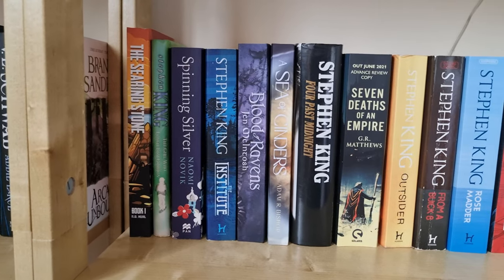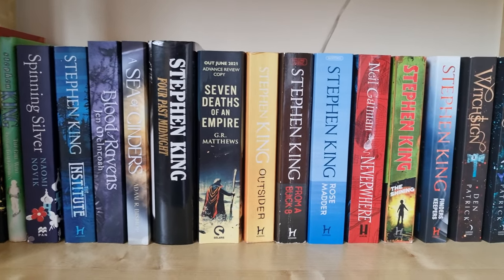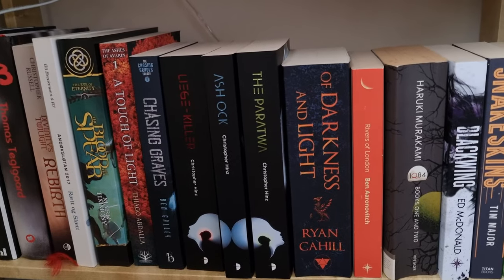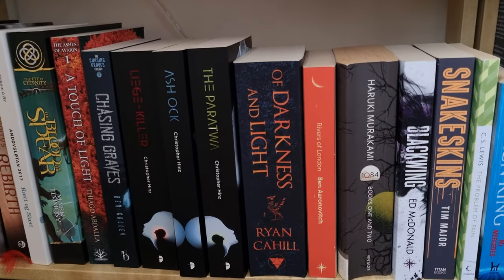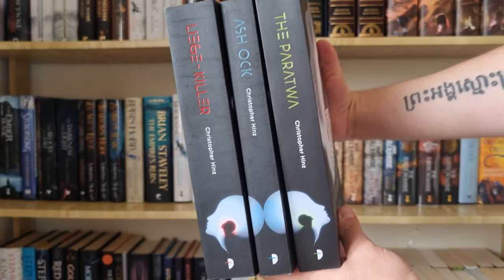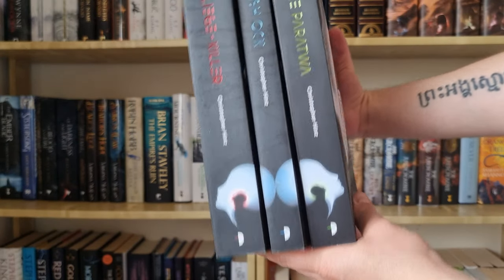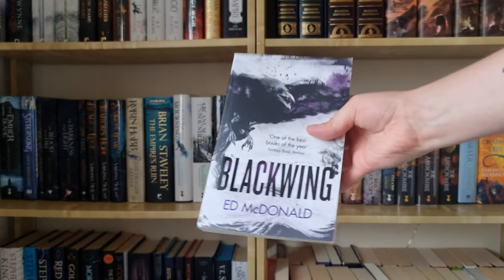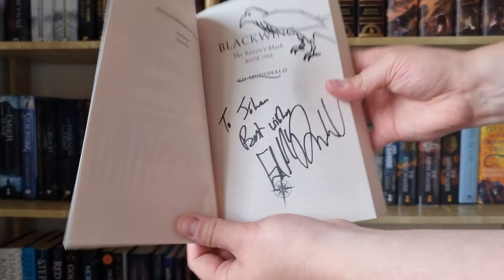Here you can see which books are behind the first row on that shelf — it's mostly just a mix of paperbacks and a couple of hardbacks. I apologize for the lighting, but this is my bottom shelf, a mixture of mostly paperbacks and a couple of hardbacks, just a lot of random books. This is one of my favorite spines — I love that they make up a pattern. Then we have Blackwing by Ed McDonald, and this is a signed and personalized copy since I actually met him a couple of months ago.